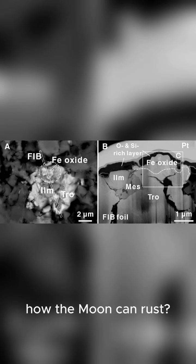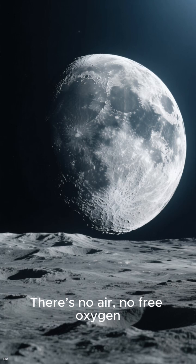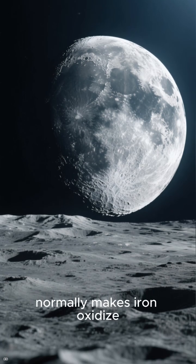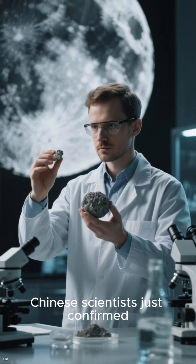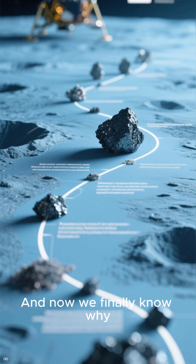Have you ever wondered how the moon can rust? Because it shouldn't. There's no air, no free oxygen, no water — nothing that normally makes iron oxidize. And yet, Chinese scientists just confirmed the moon really does have rust. And now we finally know why.